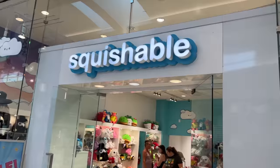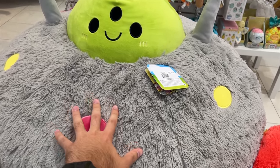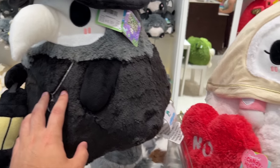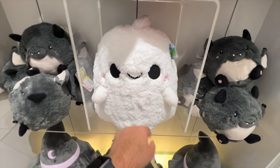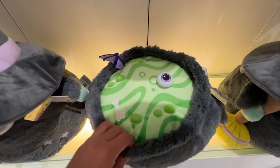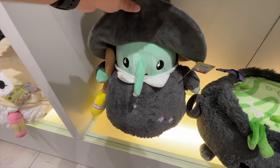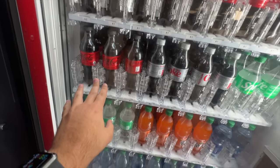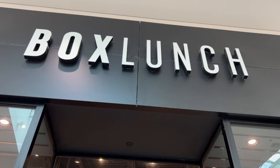When did Squishables become so big that they have their own storefront? They have little flying saucer aliens — look at the size of this one! They have a Halloween collection with the plague doctor for $48, a female plague doctor, a giant ghost Squishable, an adorable little cauldron with eyeballs and dragon wings, and little Squishable witches.